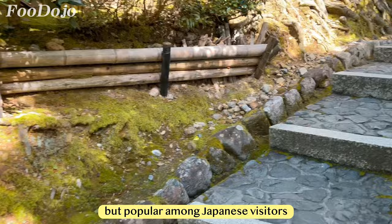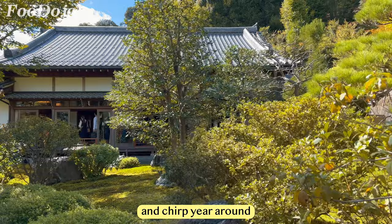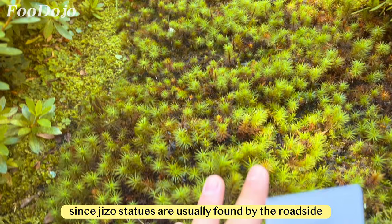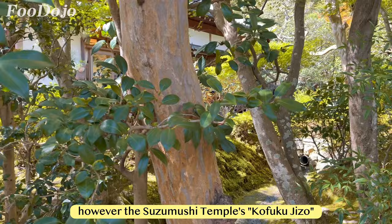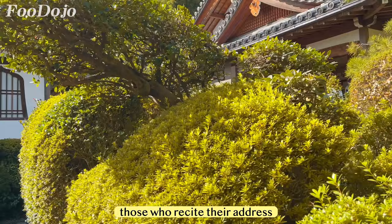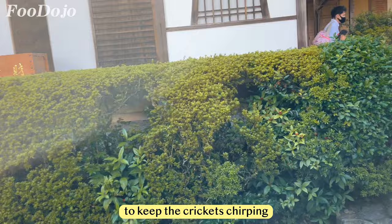The temple's founder, a hard-working priest, bred crickets and made modifications to the temple to create a warm environment for them to thrive and chirp year-round. This temple is also famous for bringing couples together and has a jizou statue located in the sanctuary — uncommon since jizou statues are usually found by the roadside or next to graves. The kofuku jizou is worshipped for granting wishes, although visitors are allowed to make only one wish. The statue wears waraji straw sandals and it's believed the jizou will visit those who recite their address, so it's crucial to remember your home address. The temple maintains a warm temperature to keep the crickets chirping, making it comfortable even in winter.